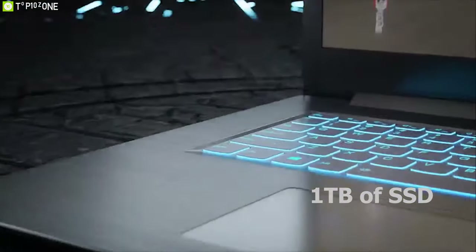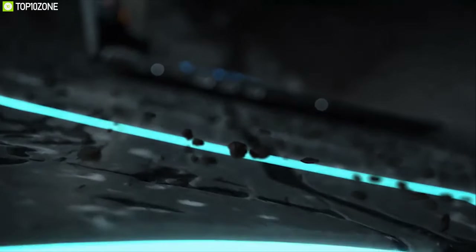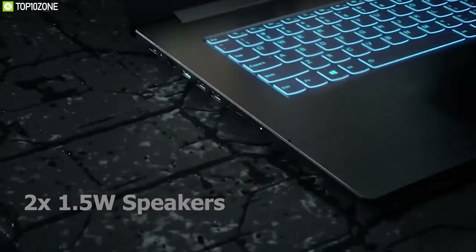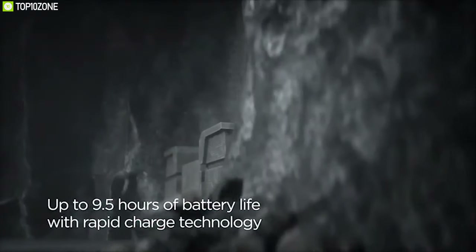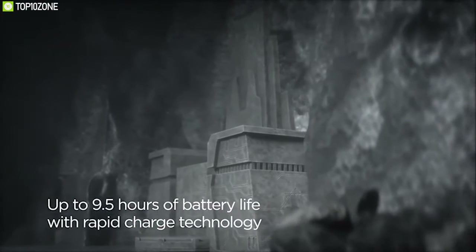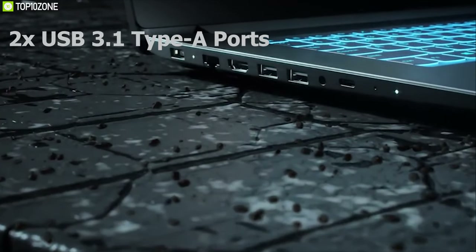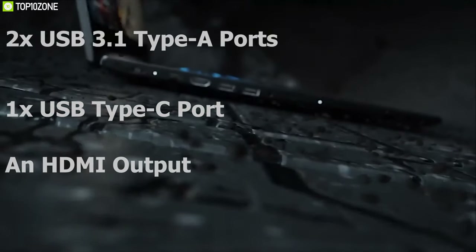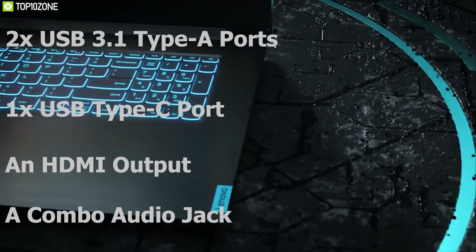The IdeaPad L340 includes 1 terabyte SSD and 2 terabytes of hard disk drive for all your storage needs. It comes with two 1.5-watt speakers with Dolby Audio to take your gaming experience to a whole new level. With rapid charge technology, the IdeaPad delivers up to nine hours of battery life. For connectivity, you get two USB 3.1 Type-A ports, one USB Type-C port, an HDMI output, a combo audio jack, and an Ethernet port.